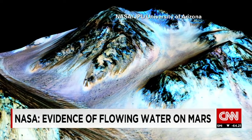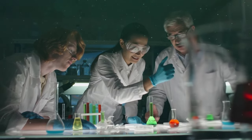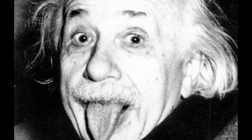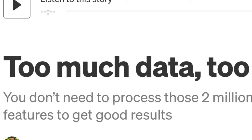From finding water on Mars to creating self-driving cars, today's scientists are accomplishing incredible feats. However, there is one big problem: after research and sampling, oftentimes there is too much data.